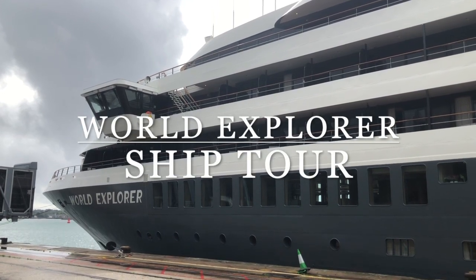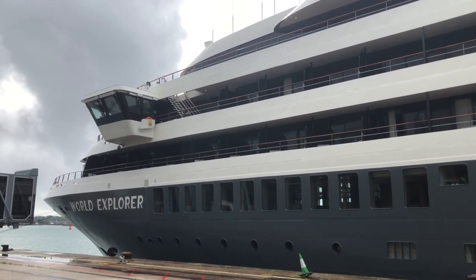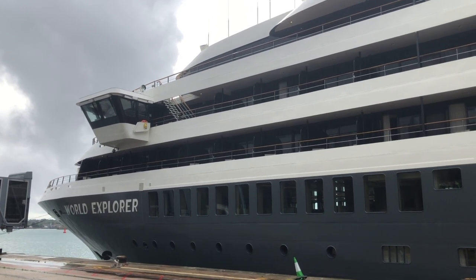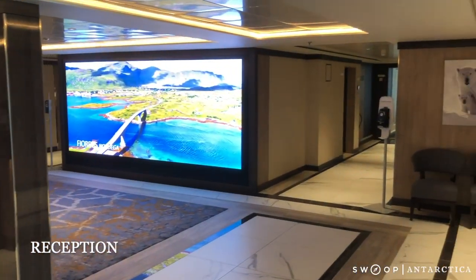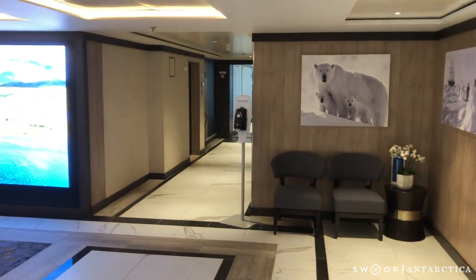Welcome to a Swoop Antarctica ship tour video of the World Explorer, a brand new expedition vessel operating in Antarctica. When boarding the ship for the first time, you'll enter into this really spacious and airy reception area.